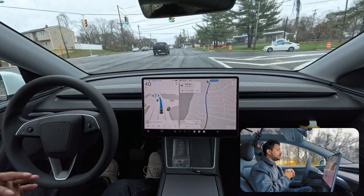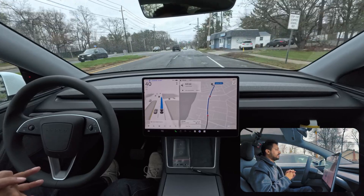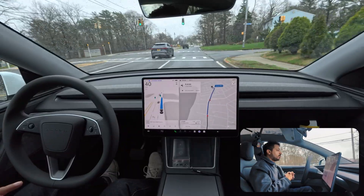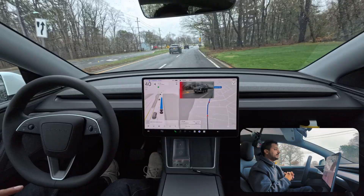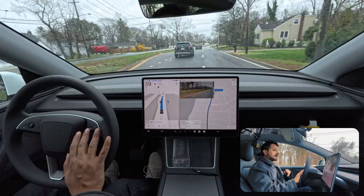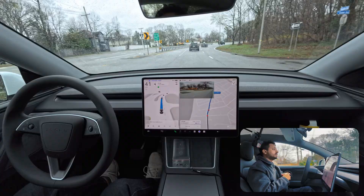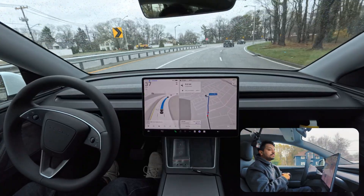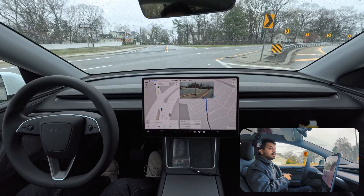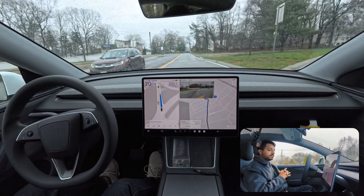We need to change one more lane to the left to follow the navigation for an upcoming stop sign. There is a vehicle on our left side but we need to change lanes right now. The car slows down a little, immediately turns on the indicator, and moves — very good. Also the car is not turning on its windshield wiper at all even though it's raining.